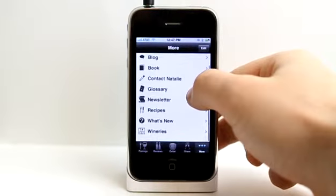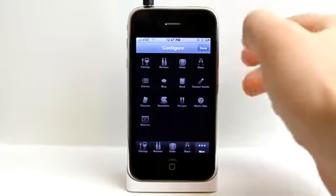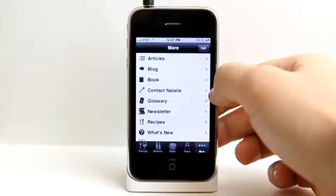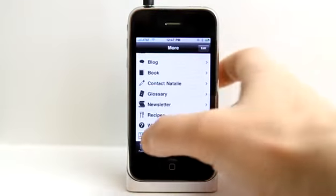Under the More section, there is a ton more information, and you can even edit these. Say you want one of these buttons down here instead — you can swap out some of these buttons. So there are lots of articles, her blog, books. You can contact Natalie. There's a glossary, a newsletter, recipes, and even winery locations in this app as well.